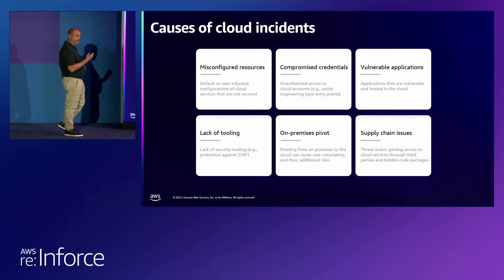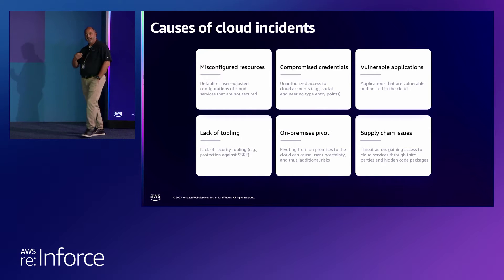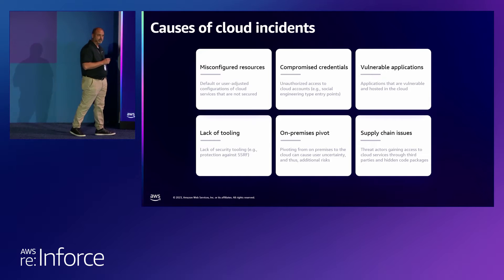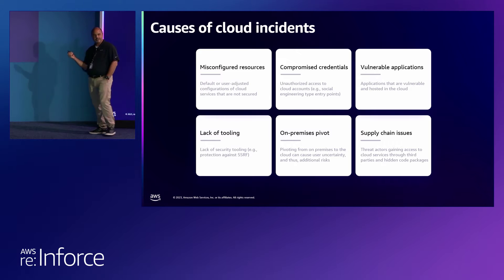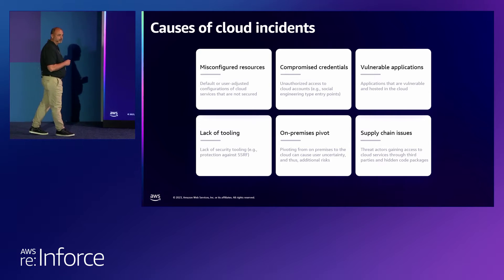Vulnerable applications: both commercial and open source applications are vulnerable all the time. Vulnerabilities are announced on a daily basis. We'll take you on a play-by-play of a commercial application that just got recently ransomed. But also Log4J, for example — open source — who can forget that Christmas season a year and a half ago? It created a lot of problems for a lot of people.